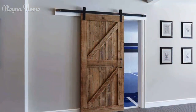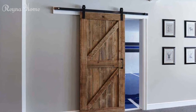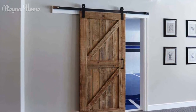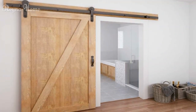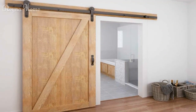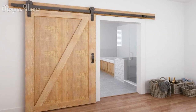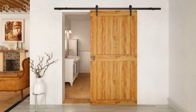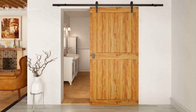Use painted wood for a modern and colorful look. Painted wood comes in different colors such as white, black, gray, or blue, creating a smooth and sleek appearance that reflects the style and mood of the room. You can use painted wood to build a solid or a paneled barn door.